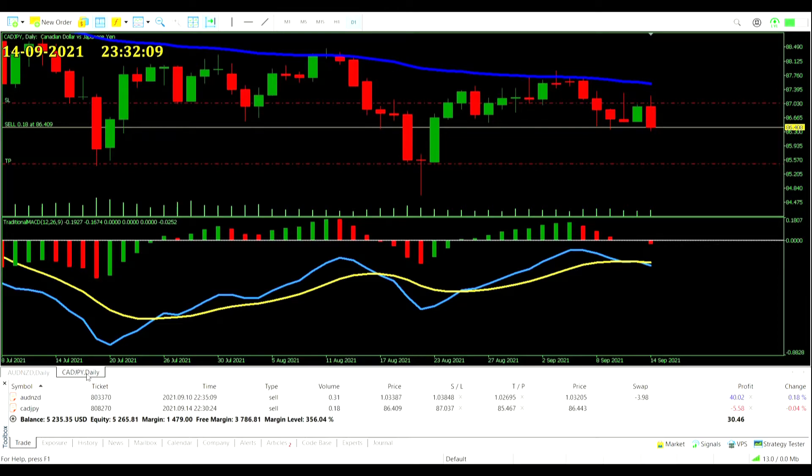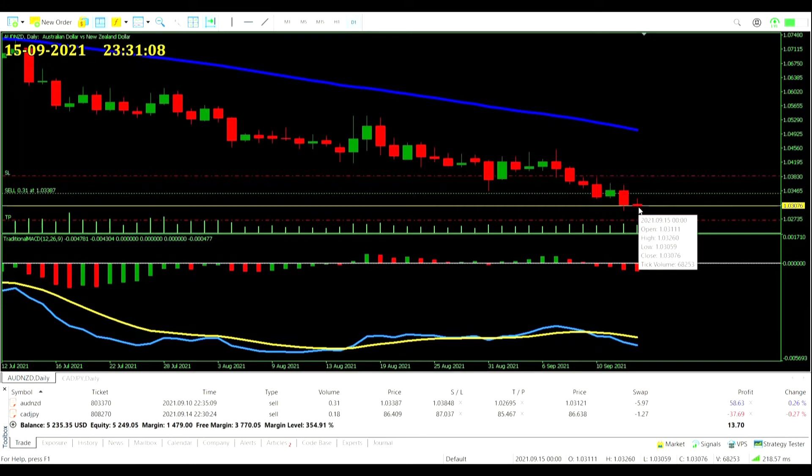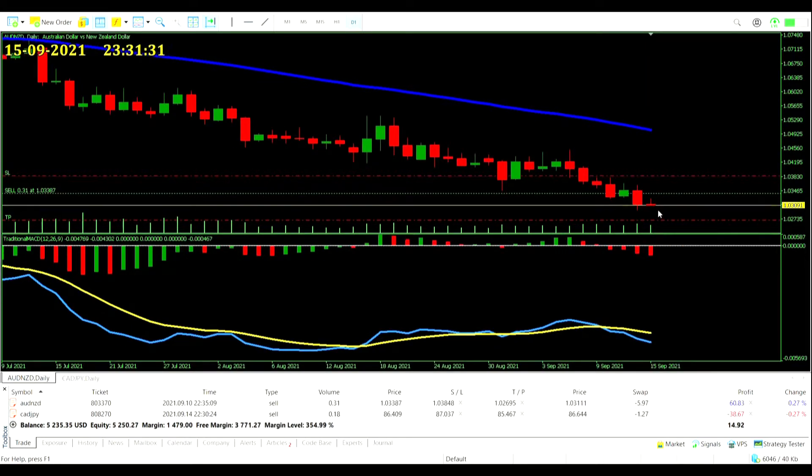Day 13 — both trades still open. The Aussie New Zealand Dollar trade has come a bit in our favor but hasn't really done much today to be fair. Still, even a little bit is better than nothing. We are in some profit but these swaps are adding up — they are expensive. Let's have the moving average keep coming down, the MACD keep coming down, and price keep coming down.